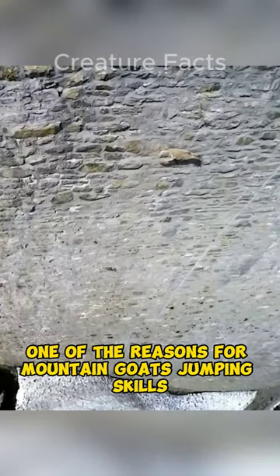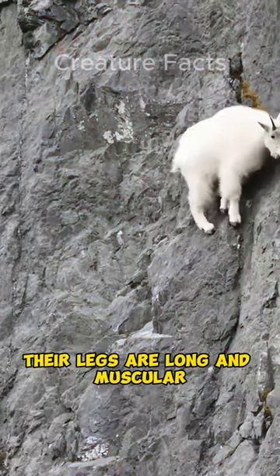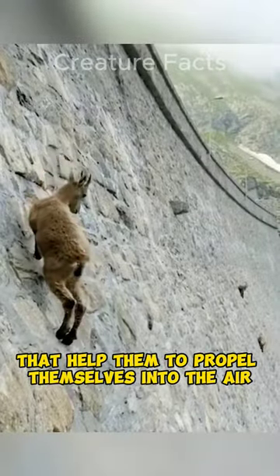One of the reasons for mountain goats' jumping skills is their powerful hind legs. Their legs are long and muscular, and they have strong tendons and ligaments that help them to propel themselves into the air. Mountain goats also have a low center of gravity, which helps them to maintain their balance in mid-air.